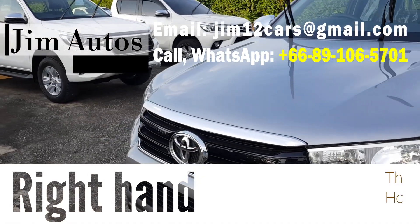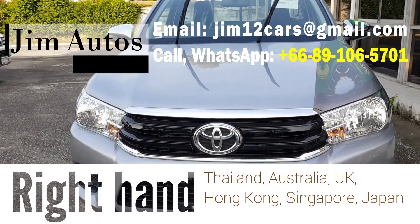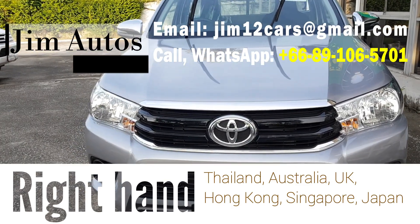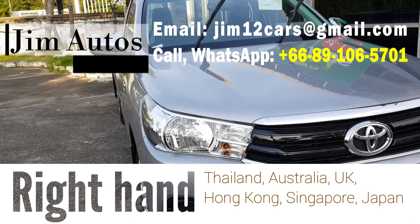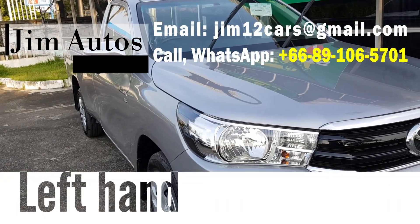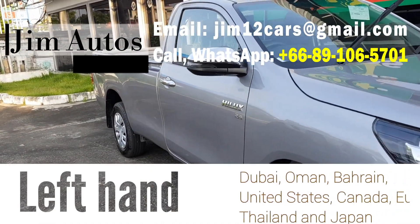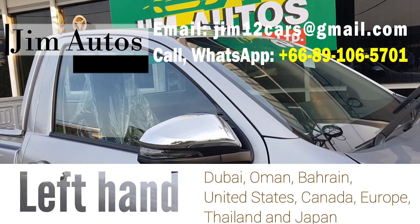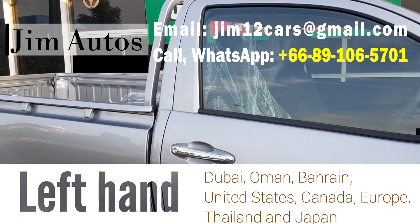We export quite a few from Australia — Prado, Land Cruiser, and Lexus LX570. We can provide our best prices from every corner of the world, including right-hand drive countries. For left-hand drive cars, we export from Thailand, Japan, the Persian Gulf — Dubai, Bahrain — as well as North America and Europe, including Belgium and Netherlands.